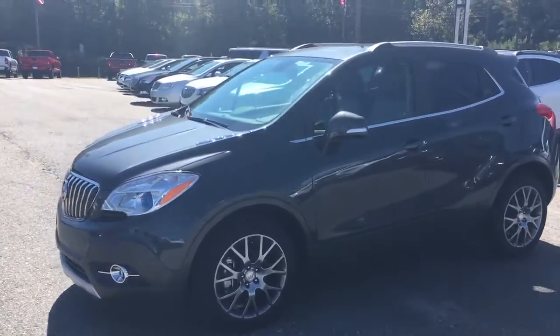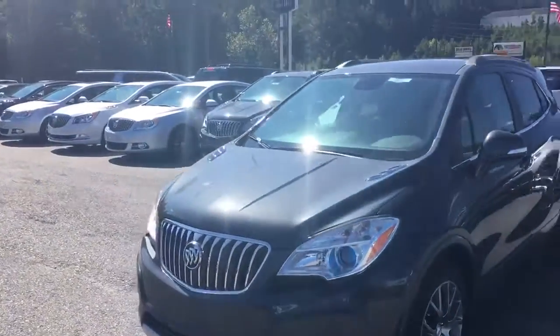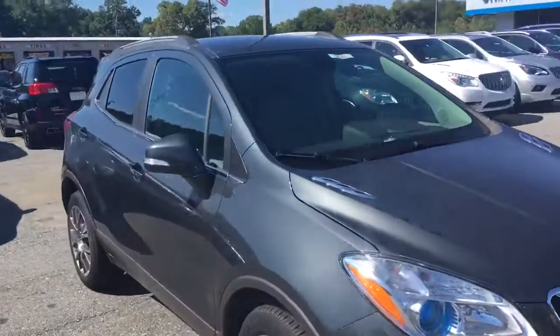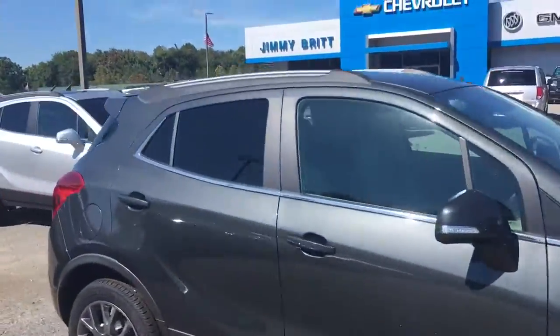Hey there, this is Brandon Welch with Jimmy Britt Chevrolet. I'm going to send you a quick video of that 2016 Buick Encore that you were looking at, that dark gray color.